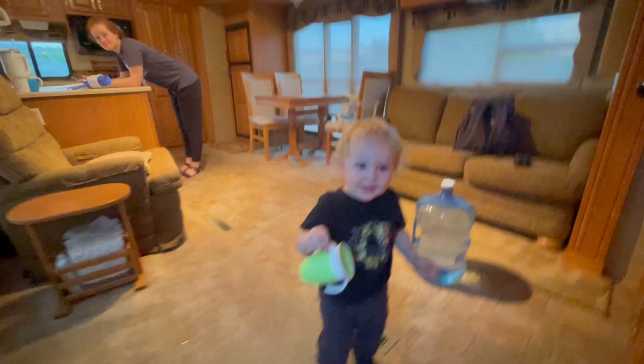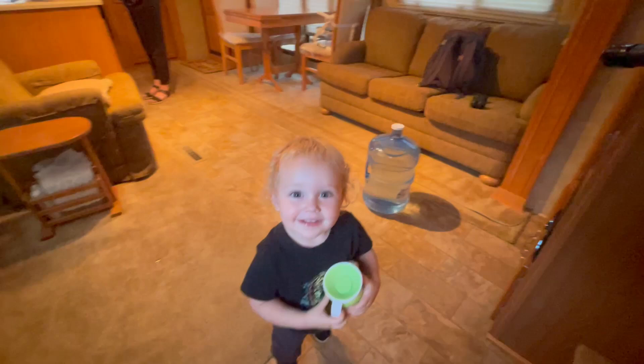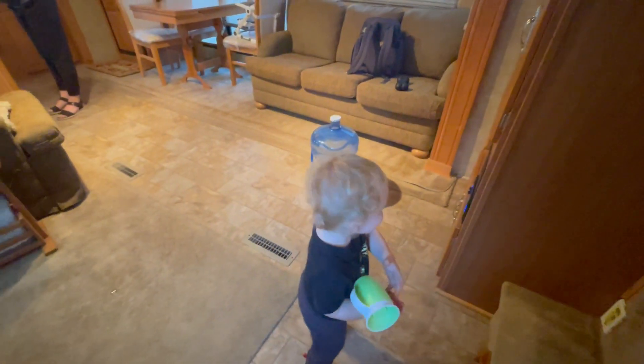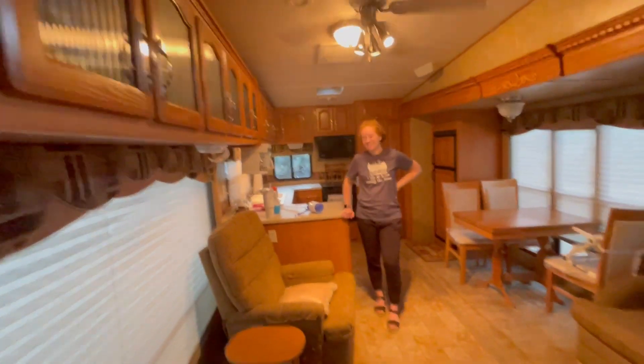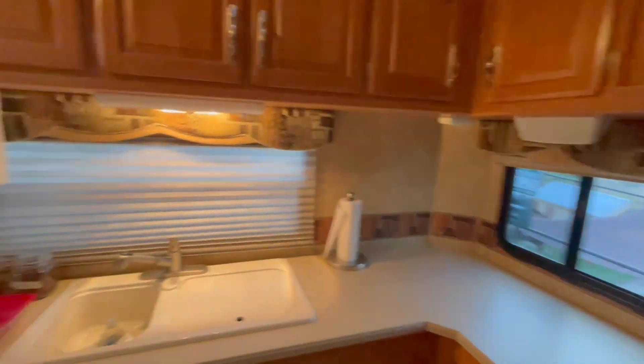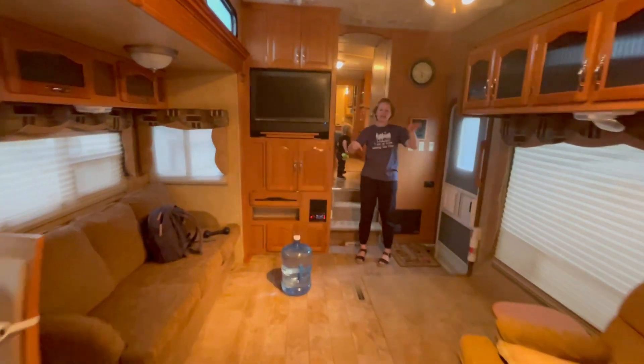We are in the trailer now — so much room, holy guacamole, it's lovely. Got the AC blasting. We took out this chair here for Frank. It is really roomy. Do we feel level? It feels like we're a little off — the side to side doesn't feel good.